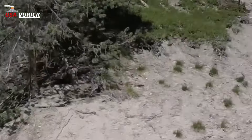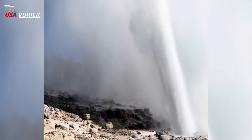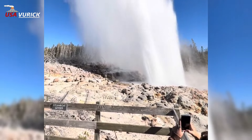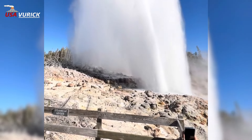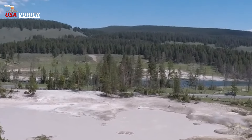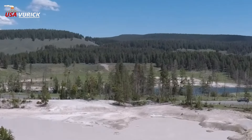K — King Geyser: As early as the 1930s, park staff called this Westham Geyser Basin feature King Geyser. Legend has it that the name comes from the visit to the feature by King Gustav of Sweden in 1926.